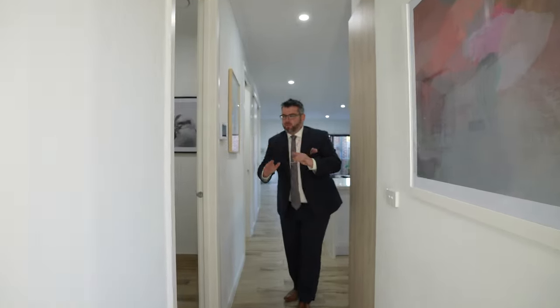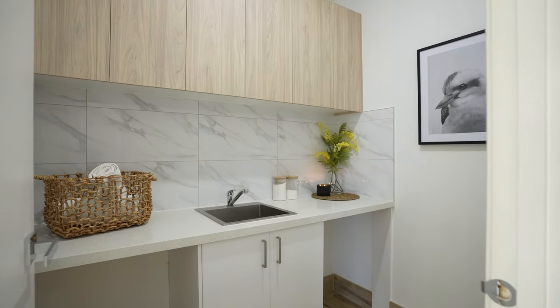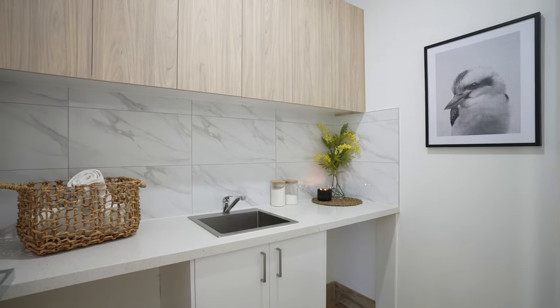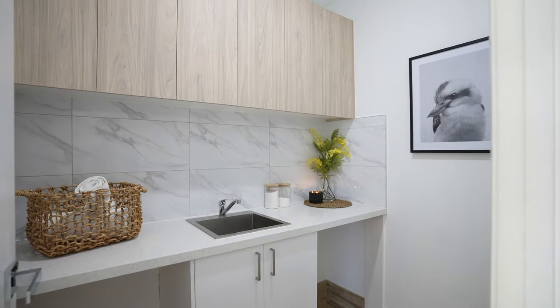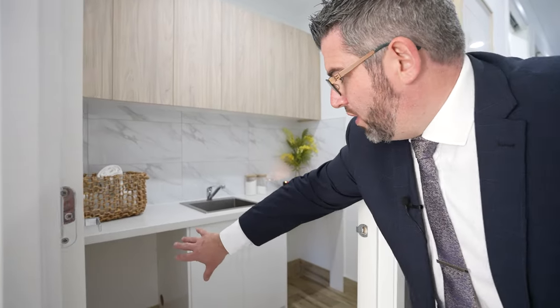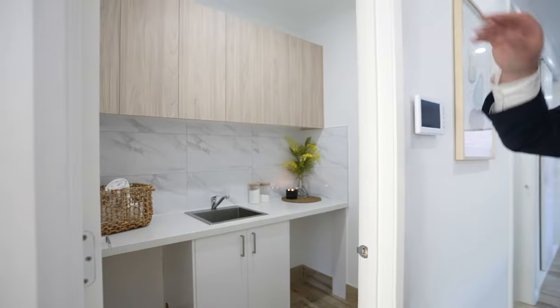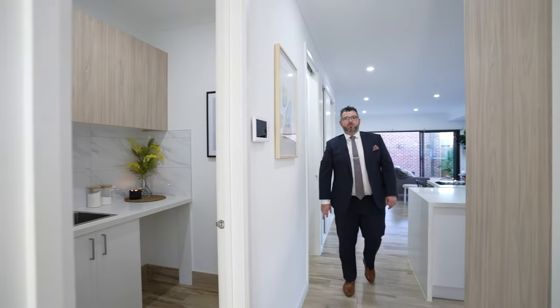So through here are the little things you'll notice — the 40mil stone benchtop. The owner built this to keep it, so no expense spared. Beautiful laundry with an undermount sink, one side for the washer, one side for the dryer, and heaps of cupboards and storage space up the top.